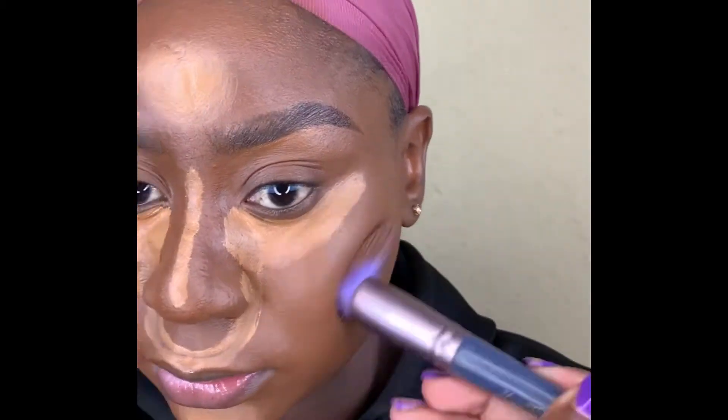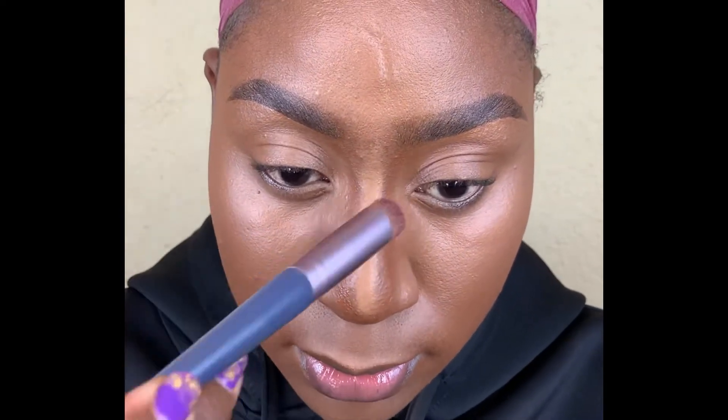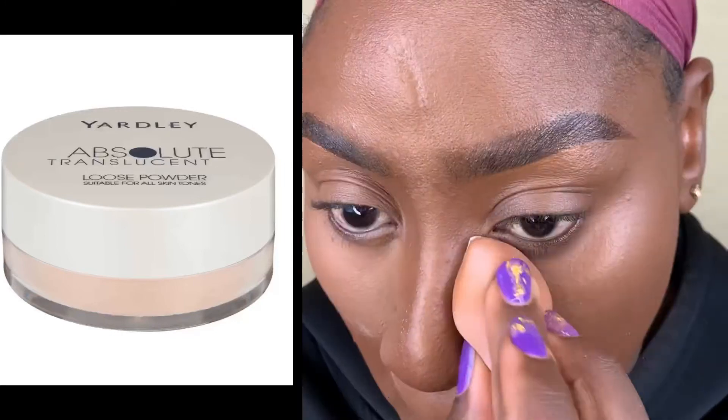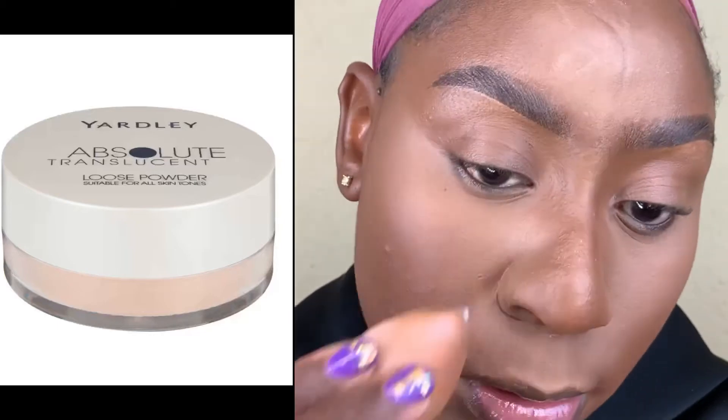When blending my contour and highlights I alternate between brushes and beauty blenders and I just go for it — blending until everything is well blended. You can never blend enough, so just blend, blend, blend and let everything melt seamlessly into your skin. Then to set my highlight under my eyes and all other highlighted points, I'm using a regular in my beauty routine — the Yardley Absolute translucent powder — and I set wherever I placed my highlight.